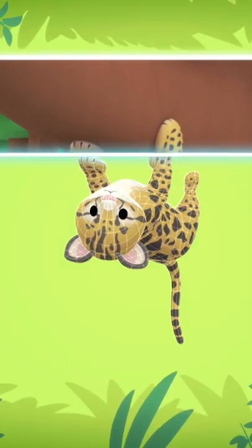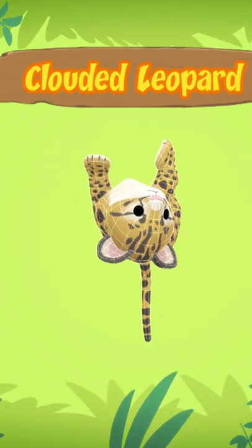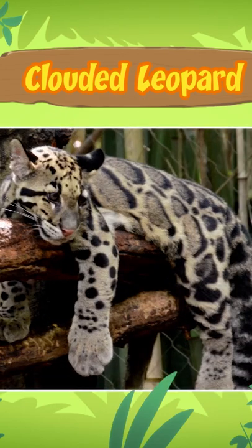It seems that the cat you've found is a clouded leopard. It's a cub, which means that it's still a baby. A clouded leopard cub?